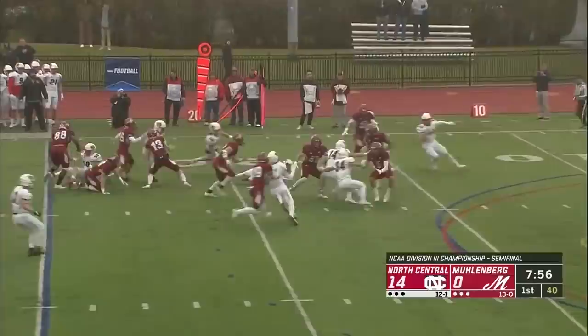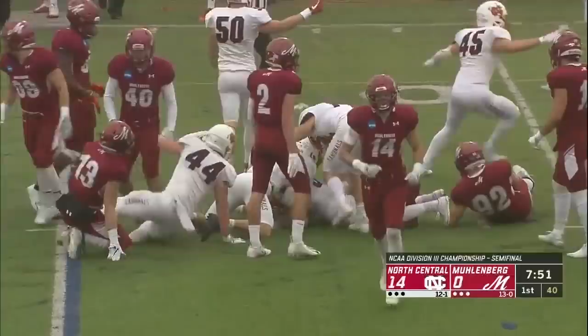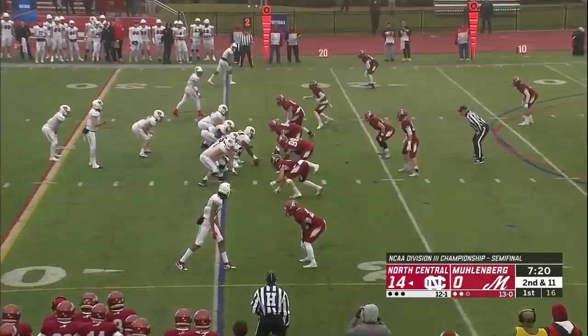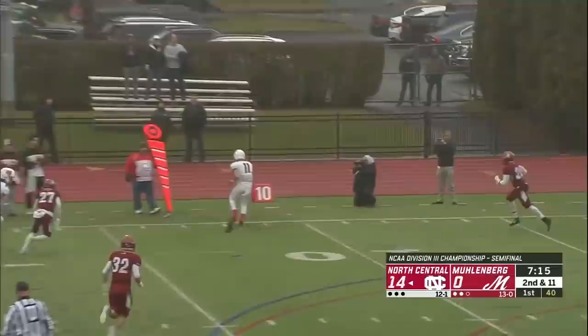Washington from the fourth, runs into his own blocker and now he lost the football — the Cardinals on top of it. He had a lane, getting up the field, and he runs into his own player. You cannot have that happen. Loss of a yard, second down and 11.